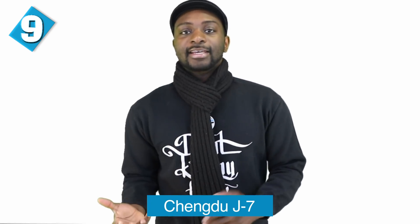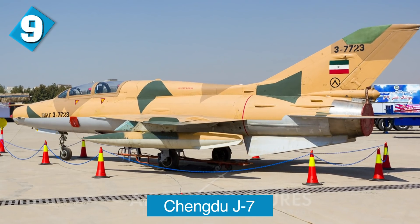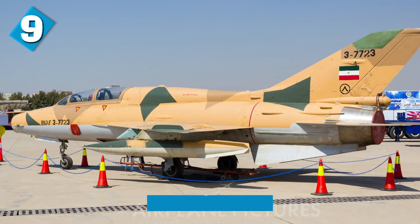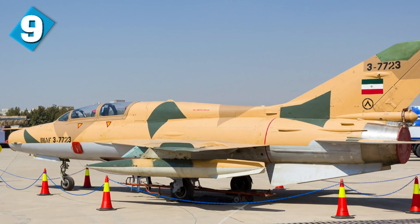Next up, we have the Chengdu J-7. The Chengdu J-7 is a Chinese license-built version of the Soviet Mikoyan-Gurevich MiG-21. Although production stopped in 2013, it continues to be in service, mostly as an interceptor aircraft, and serves in several air forces including China's. This aircraft was further developed into the CAC/PAC JF-17 Thunder, which Pakistan uses as well. Iran has their own version of it.